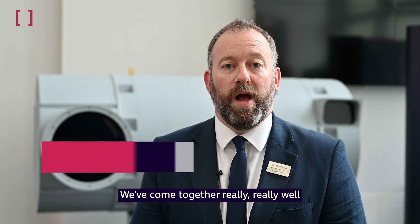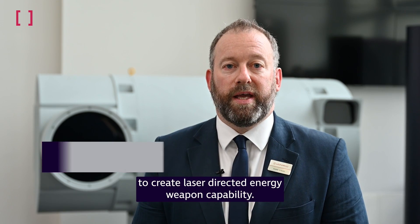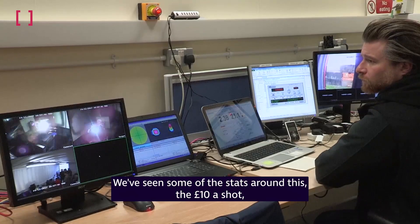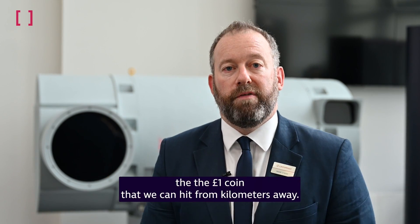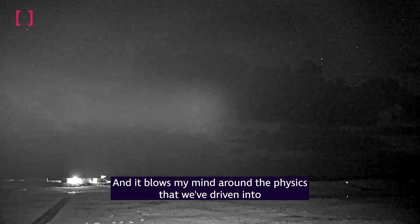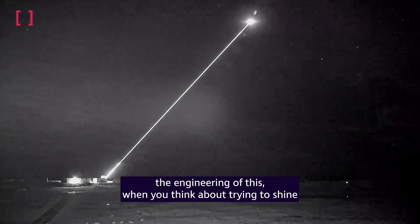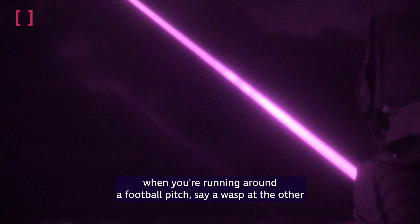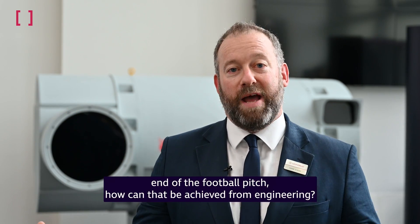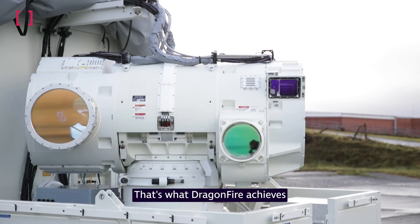We've come together really well to create laser directed energy weapon capability. We've seen some of the stats around this — the £10 a shot, the £1 coin that we can hit from kilometres away, and it blows my mind around the physics that we've driven into the engineering of this. When you think about trying to shine a laser pointer at a wasp at the other end of a football pitch while running around — that's what Dragonfire achieves.